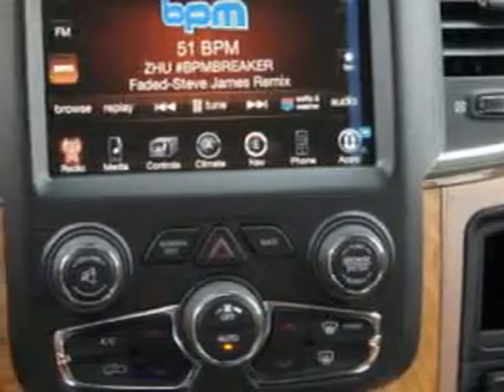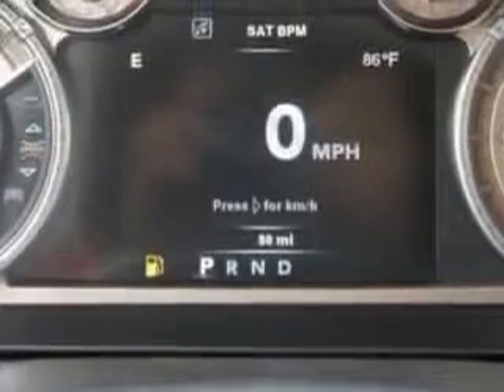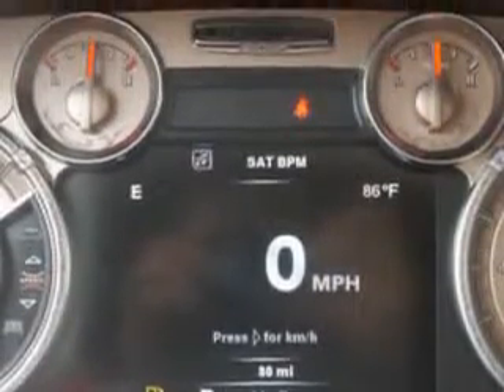Get where you need to go, enjoy the drive, and have peace of mind in this 2014 Ram 1500. See us at Riverside Autoplex of Muskogee today.